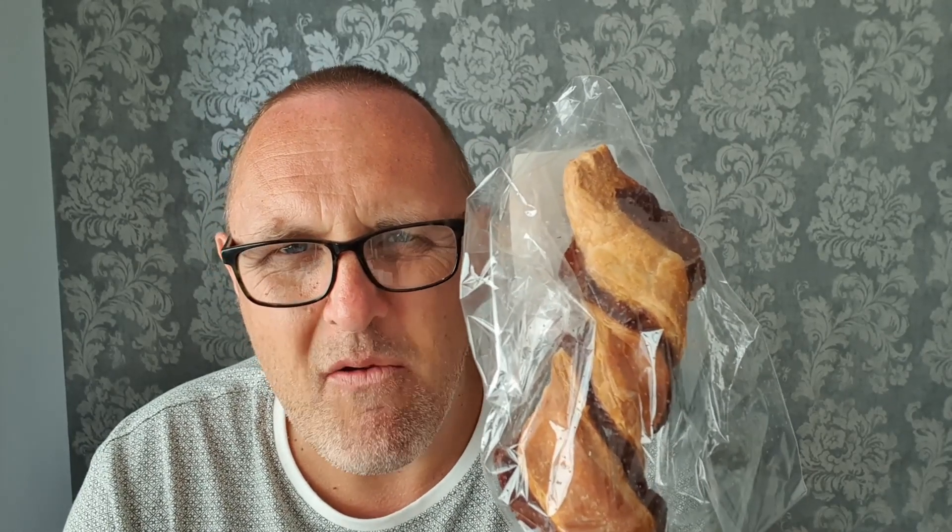This from Marks & Spencers is a Marmite twist. There's some information going up on the screen that will explain what it is — it's Marmite and cheese in one of those little twists that you normally get with bacon and cheese. We've reviewed Marmite peanut butter and Marmite chocolate spread before. A Marmite and cheese sandwich is one of my faves, and the Marmite is really permeating through — I think this is going to work.